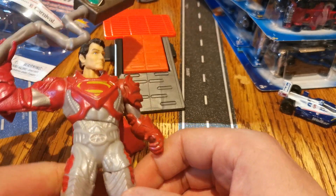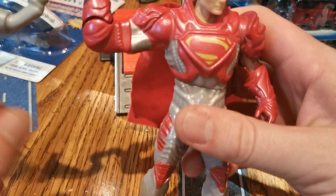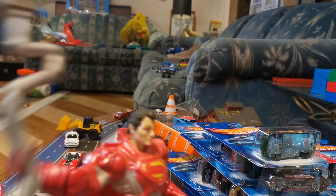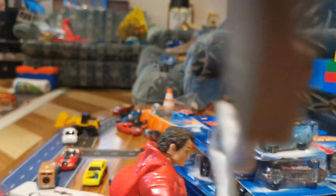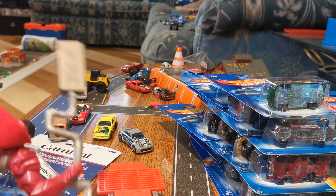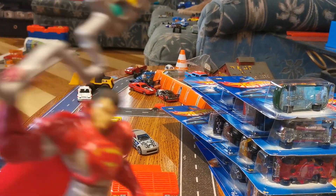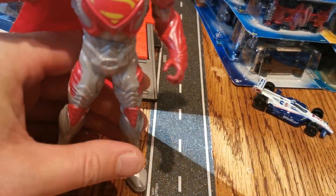But then Kenny got Superman here, holding this stop light. It's a pretty cool thing. You squeeze his legs and he bashes you with this — boom boom. It really smashes actually. So there's Superman.